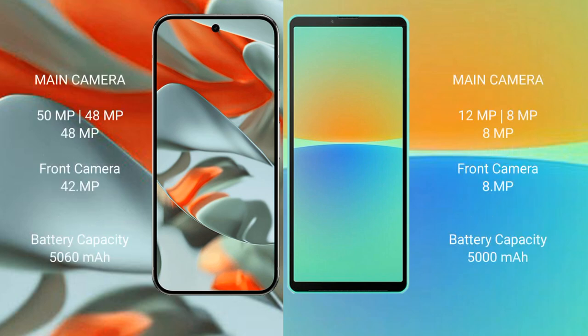Google Pixel 9 Pro XL features a rear triple camera setup of 48MP plus 15MP plus 48MP, with a 42MP front camera. Sony Xperia 10 Mark 4 features a rear triple camera setup of 12MP plus 8MP plus 8MP, with an 8MP front camera.